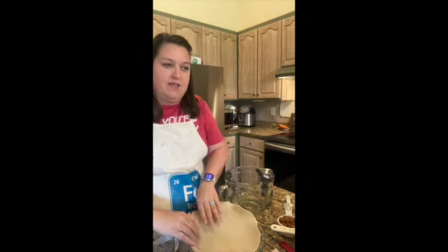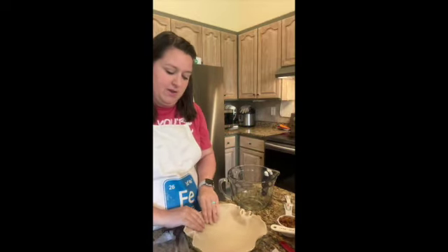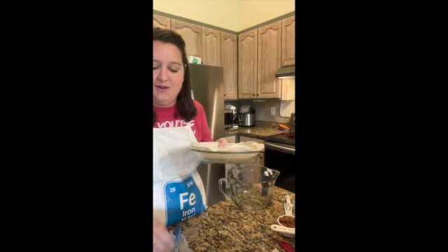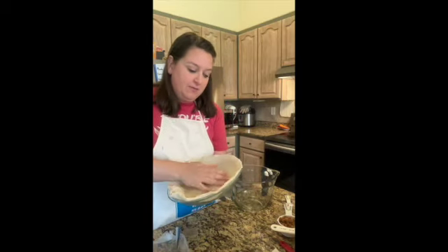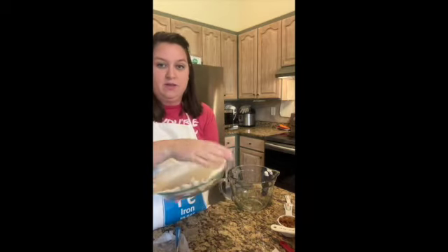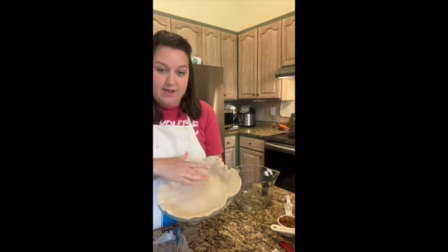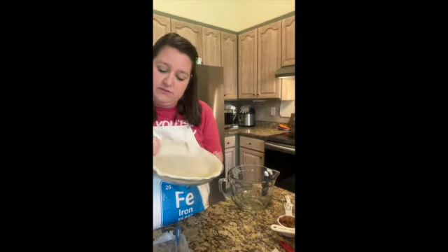The first ingredient listed is two unbaked pie shells, but since we're only making one pie, we're using one store-bought pie crust. The key to store-bought pie crust is it has to be room temperature when you're working with it — otherwise it's going to crack and tear. If you let it come to room temperature, though, it works just fine.